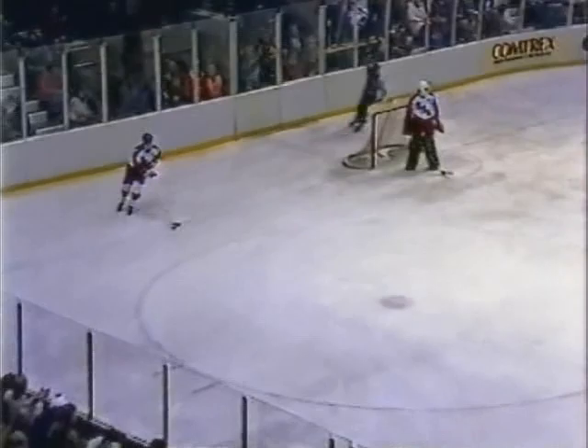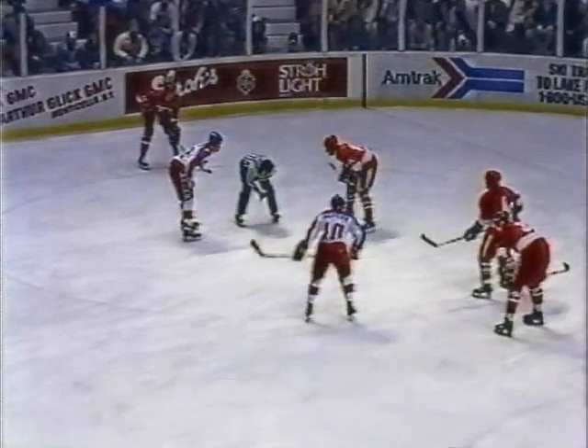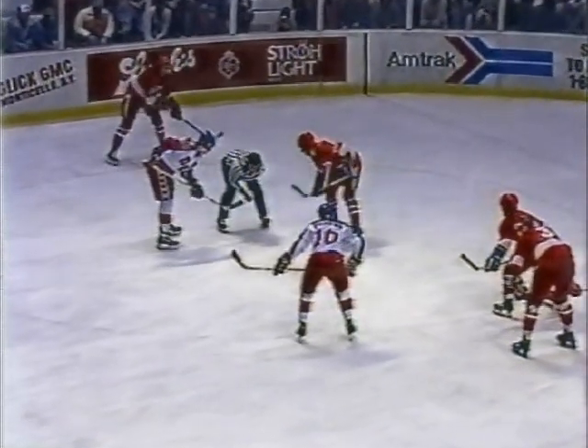Well, you can tell the Soviets are having pressure put on them because you don't see them icing the puck too often. That's exactly what they had to do there as LaFontaine and Brook worked a play where Brook was able to get a good shot on net. Both teams, however, using the body very aggressively on defensemen. Your Minnesota club would have more draftees on this U.S. team than any other NHL club.